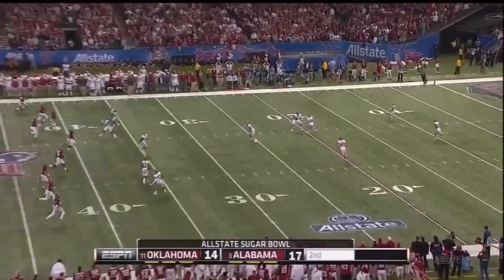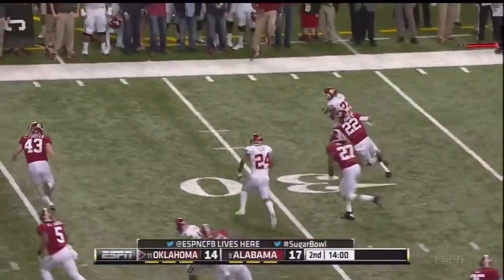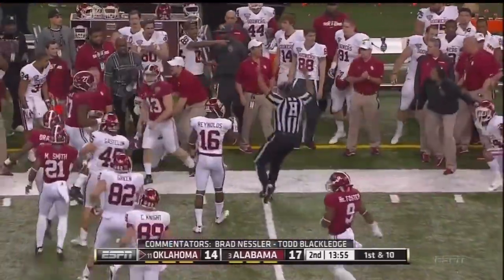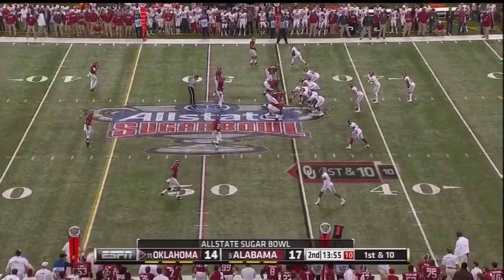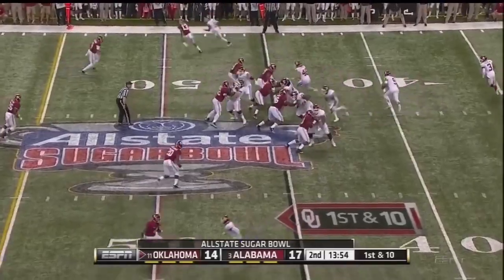This kick is way short — going to have to run up on him in a hurry at the 14-yard line. Roy Finch got to the corner — Finch, the kicker, had to get him. And Foster got him at the 45-yard line. A short kick and a good return by Finch — great starting field position at the 45 for the Sooners.